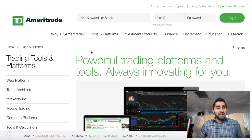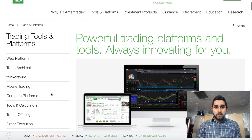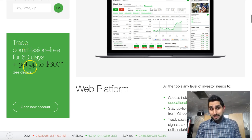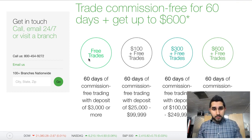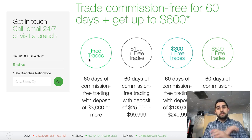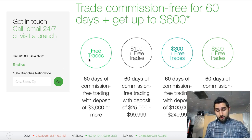They have a whole bunch of different options — the web platform, thinkorswim, mobile trading, calculators — they give you the full range of things that you need. TD Ameritrade has always been reliable for me. They also have bonuses: trade commission-free for 60 days and get up to $600. If you open an account with $3,000 or more, you get 60 days of free trading commission. You don't need to use all that money — think of it as savings.